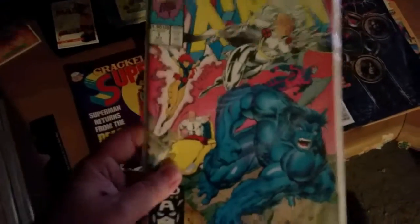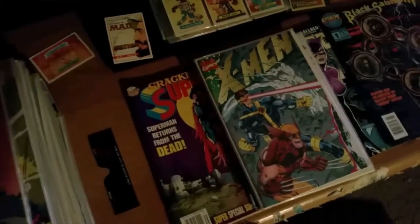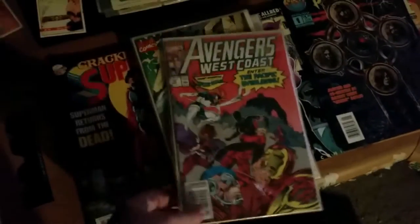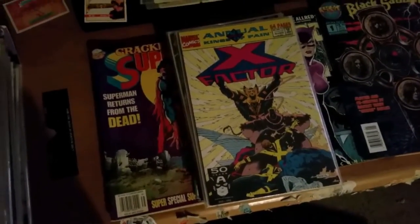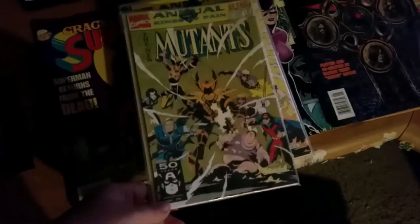X-Men number 1 — I don't know what that one was, and I don't even know what this is. It might be the same one with a different bag. I got doubles of a lot of these. I got Avengers West Coast number 70. These annuals — I don't know what the hell these were. I'm trying to remember, but I don't have all of them. That's number 4 — Part 1 with the New Mutants. That was X-Factor, and there's the Uncanny X-Men.